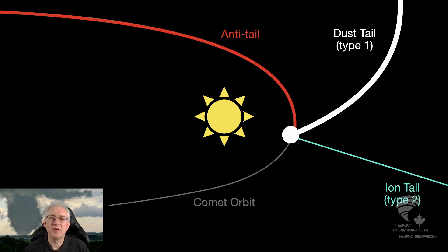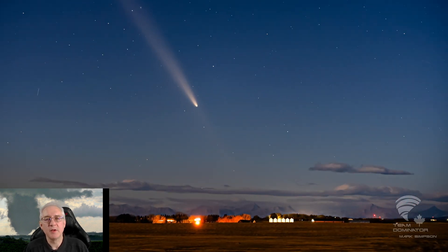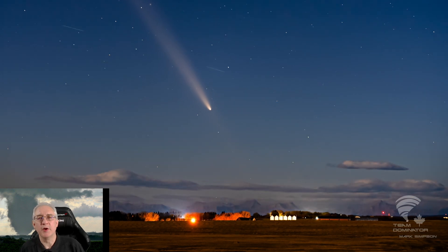The third tail is called the Anti-tail, and it's created by large pieces of dust that are left behind by the comet. This tail follows the path of the comet and shows where it's been. Some think this is an optical illusion, but it isn't — it's actually a real phenomenon.